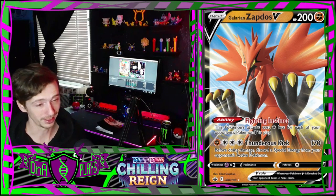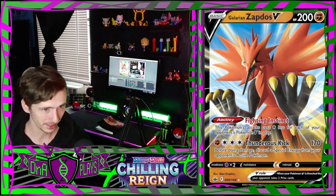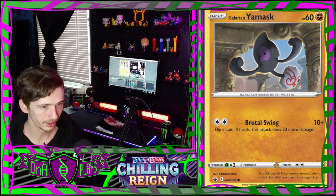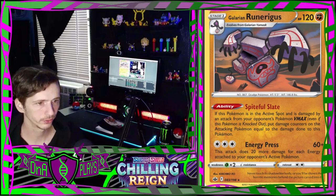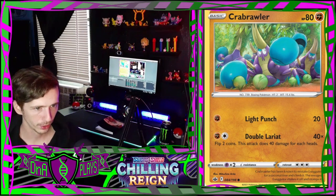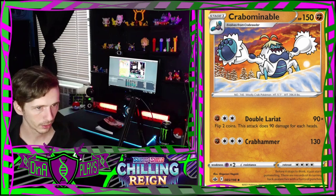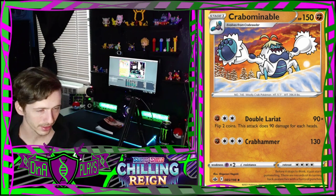Zapdos is my favorite legendary bird, especially as a Galarian legendary bird because he is an ostrich - and ostriches are amazing. So that is an amazing card. Then we have a Galarian Yamask, a Galarian Runerigus, a Crabrawler, a group of Crabrawlers protecting their berries, a Crabominable with a strange cutesy art style that works for him.